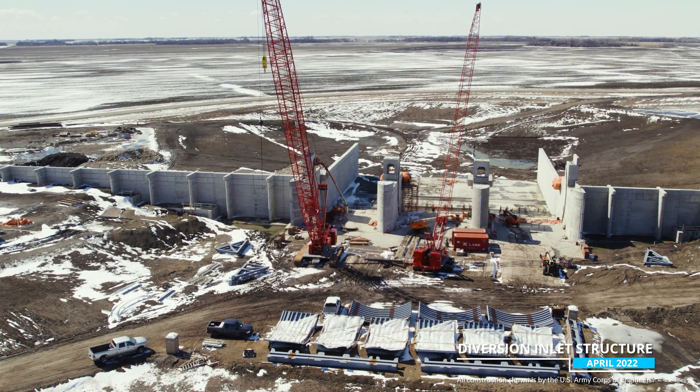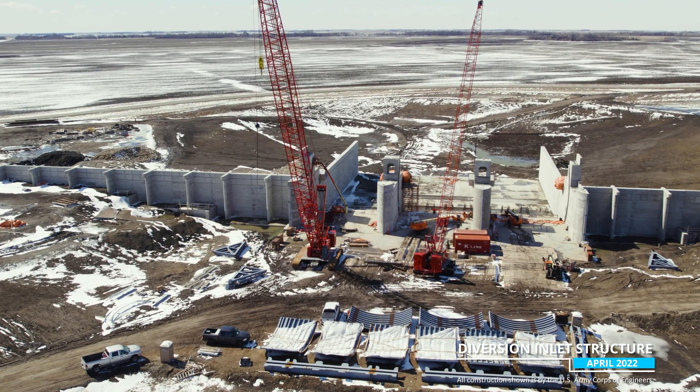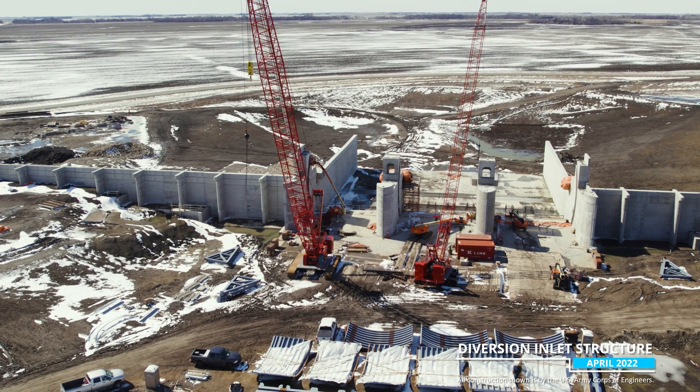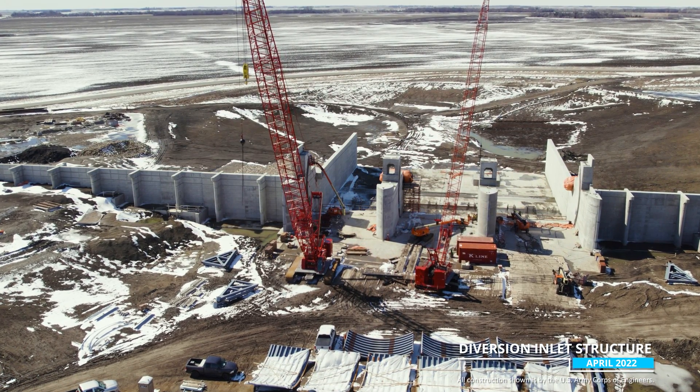In the foreground you can see the pieces of the steel gates that will be assembled and installed on the structure. This view is also looking through the inlet structure towards the future diversion channel.